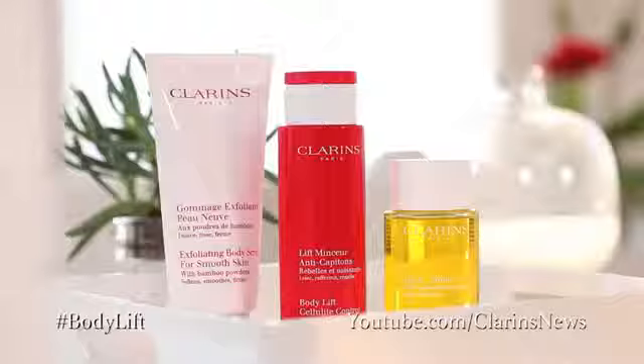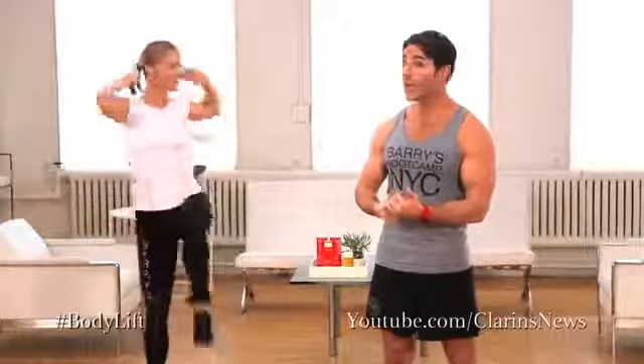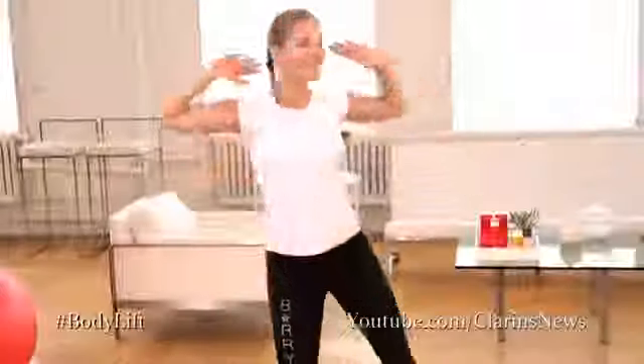Hi, welcome back. I'm Melissa from Clarins. Clarins is the number one skincare brand in Europe and the number one cellulite and firming brand in the US. I'm back here today with celebrity trainer Joey Gonzalez from Barry's Bootcamp, the world-famous international fitness program.